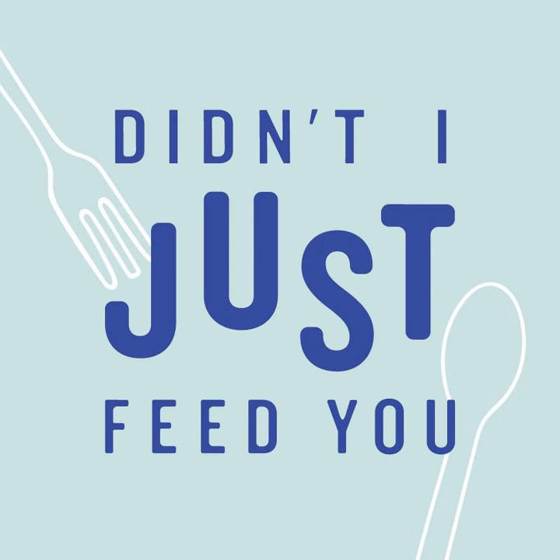Have you ever seen an adorable bento lunchbox and thought to yourself, if only? If only I had time, if only I had patience, or if only I had a PhD in crafting? Yes, all of the above.